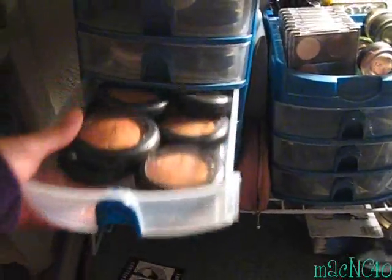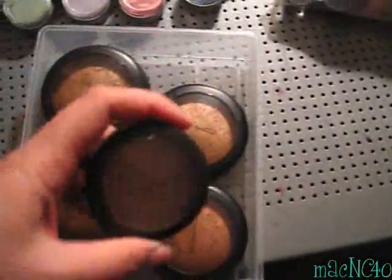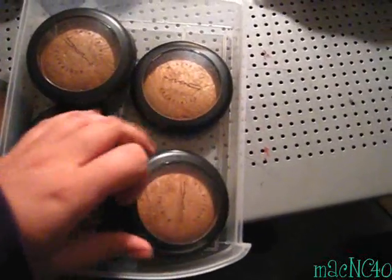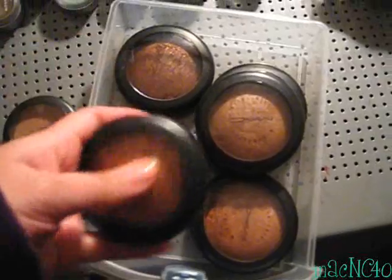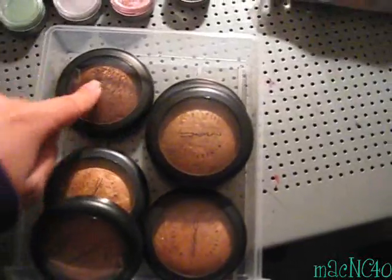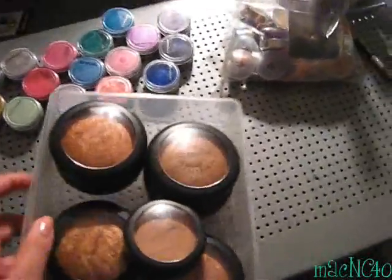And this last one is the bronzers and brown colors — this is what I contour with. Max Harmony Blush, Ceylon, Global Glow, Shooting Star — also known as Brooke — Gold Deposit from the original release, Warmed, and Metal Rock, a super dark color. Like I said, I just bought them because I wanted to collect them, even though I knew I wouldn't use them.